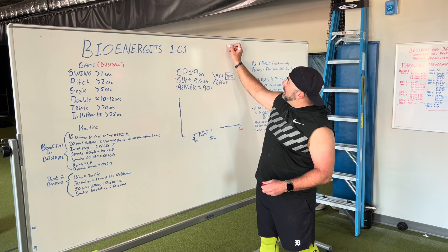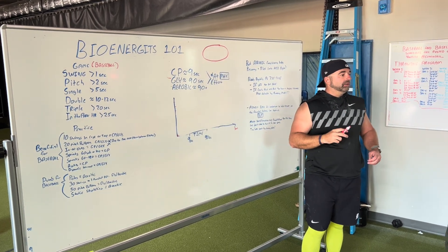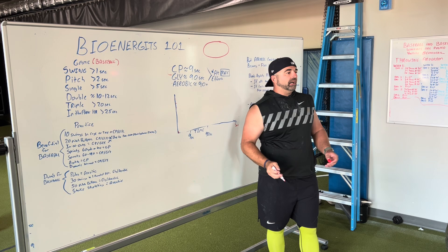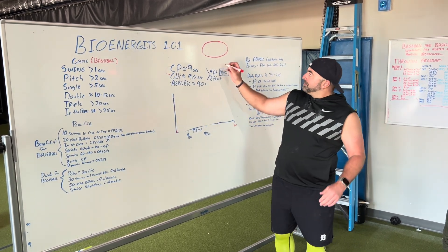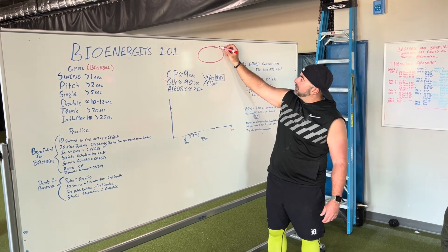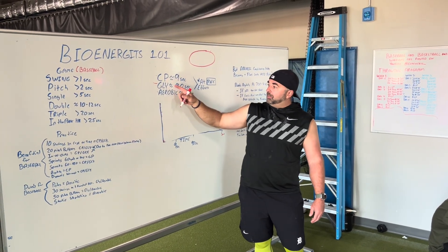Let's use a track as an example. Here's your start. If I say, Isaac, I want you to run two laps around the track at 100% effort, it would be very difficult, but hypothetically let's say he can. He's going to start here, build up to a full sprint, and in about nine seconds he'd be right about here. He's going to hit a wall and slow down — that's when he's going from CP to glycolytic.